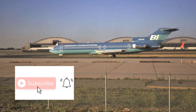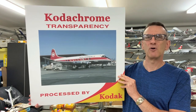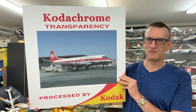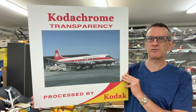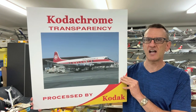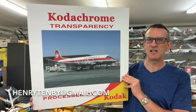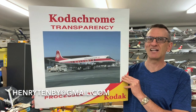Please take a moment and click and subscribe to our channel. I'm also a collector of 35mm color slides of aircraft. If you have an aircraft slide collection that you'd like to dispose of, or sell, or get rid of, I'd love to hear from you. Please feel free to contact me at henrytenby at gmail.com. I look forward to hearing from you about your slide collection.